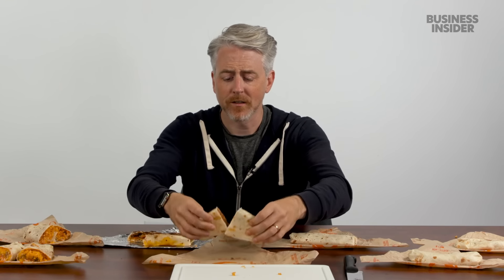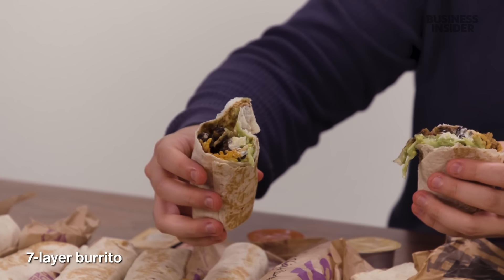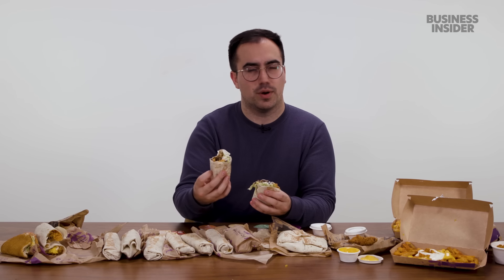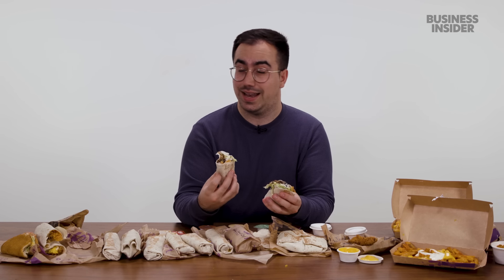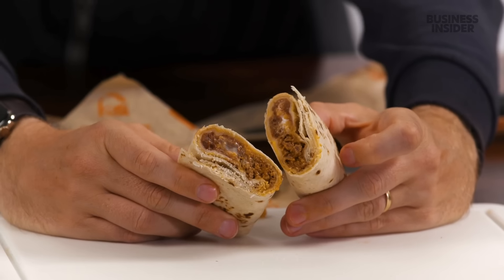The seven-layer burrito is gone from the US — Taco Bell replaced it with the beefy five-layer burrito. They lost at least a layer, possibly two, and added meat. The UK also has a crispy chicken burrito with the same crispy chicken strips from the soft taco, and a spicy chicken cravings burrito — in the UK, 'spicy' on the menu usually just means there are jalapeños in it.